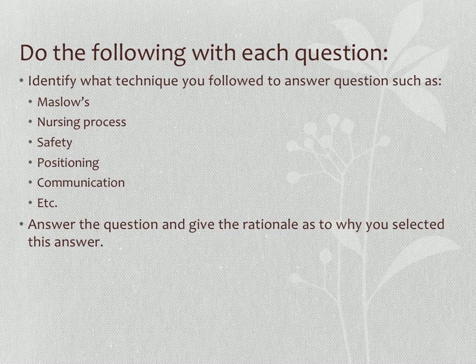Strategies to break down questions: first, answer using Maslow's hierarchy. Remember the pyramid has five areas — physiological, safety and security, love and belonging, self-esteem, and self-actualization. Physiological needs are at the base and are necessary for survival — things like oxygen, nutrition, fluid, temperature, elimination, and shelter — so they're the highest priority. These take precedence over psychosocial needs.